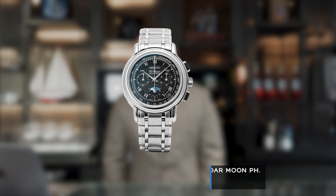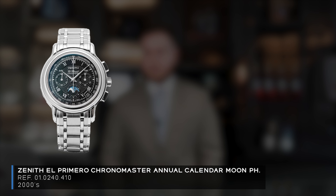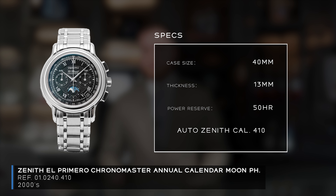What is the best value automatic chronograph out there? If I had to pick one, it would be the Zenith El Primero Chronomaster Triple Date Calendar Chronograph — essentially a Zenith El Primero with a triple calendar and moon phase. It comes in at 40 millimeters, 13 millimeters thick, powered by the Zenith caliber 410 automatic — the El Primero with an added module for the triple calendar and moon phase — with a 50-hour power reserve and a market price of about $5,000.